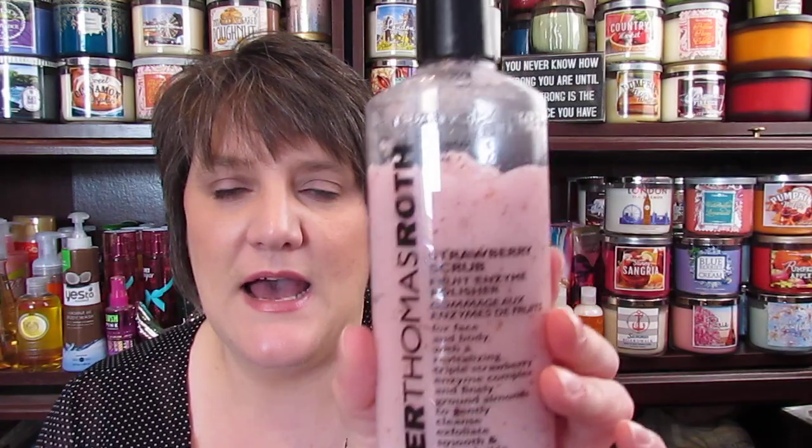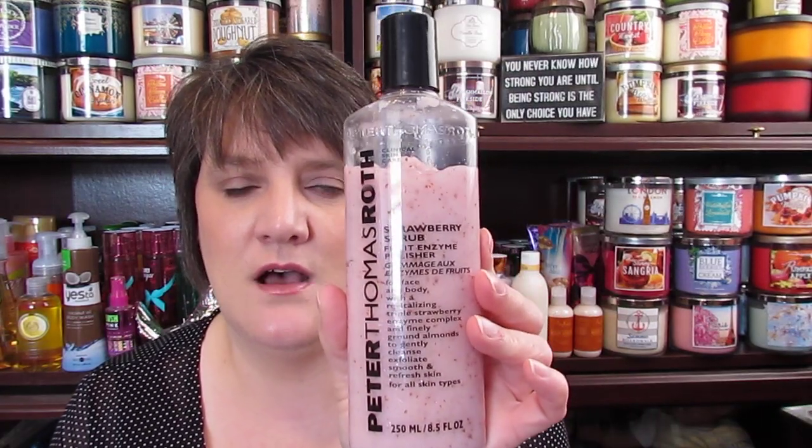I've been using the Peter Thomas Roth Strawberry Scrub Fruit Enzyme Polisher. I absolutely love this stuff — it's not too abrasive on your face, just enough. It smells amazing. This is one of my favorite things I've been using on my face lately.